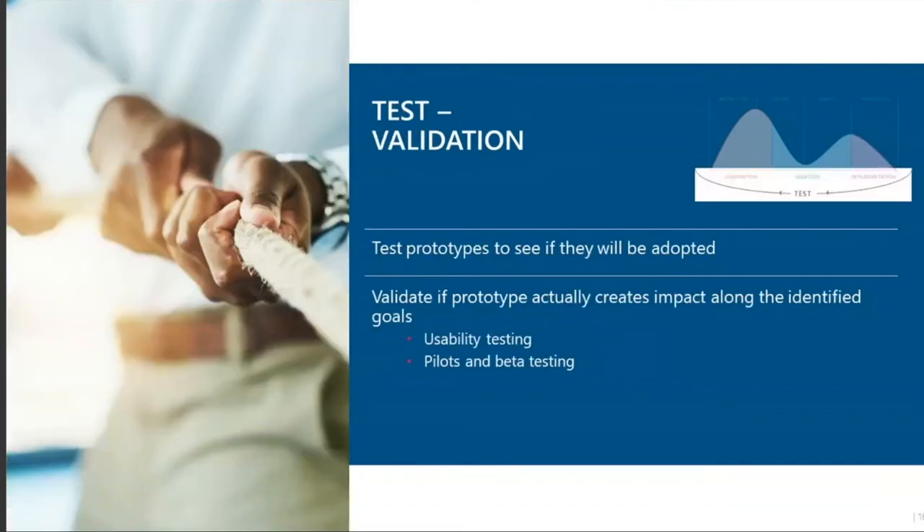The last stage is testing your prototype to identify what is actually going to work, what makes sense, and what can be done to make it better. One way of validating prototypes is usability testing — you have users go through the experience to see what works and what doesn't, and ask them specific questions. Pilots and structured testing can also be used here.